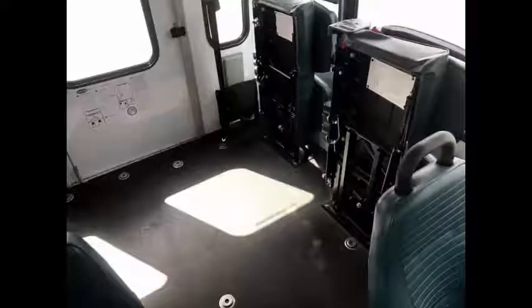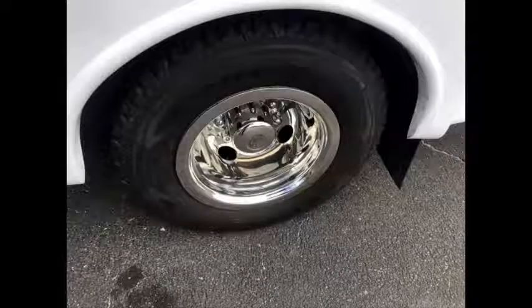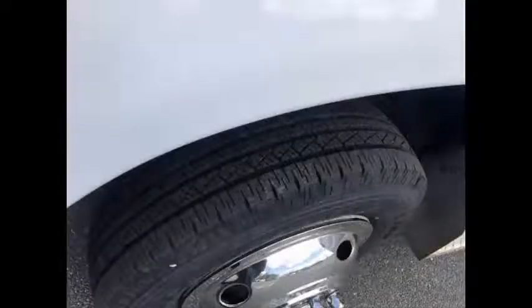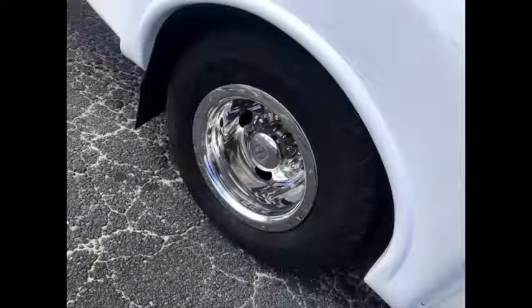The bus also has two double flip seats, automatic wheelchair restraints, and a black rubber transit floor. The tires with new chrome wheel simulators and mud flaps are in very good to excellent condition. For more information about our Ford minibus dealership, visit us at www.getanybus.com and call Charlie at 516-333-7483 today.